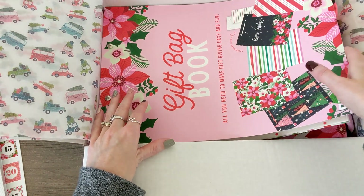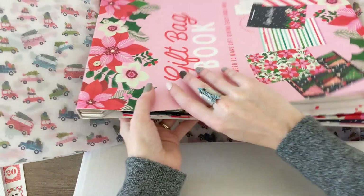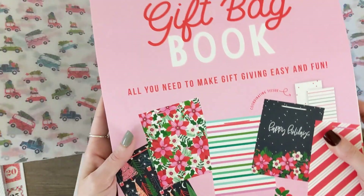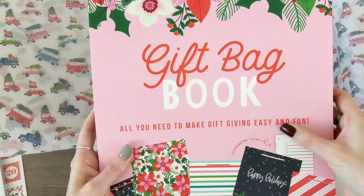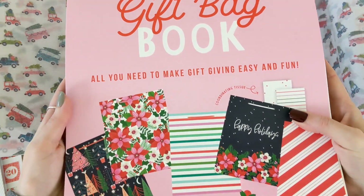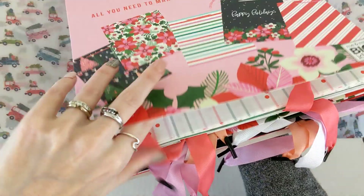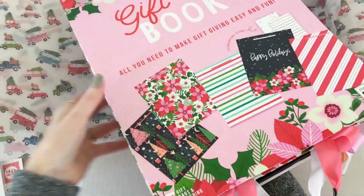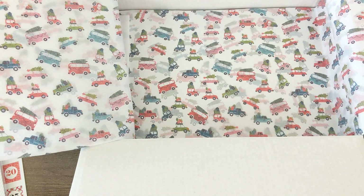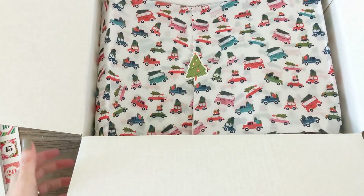There are four folded note cards. And there's a gift bag book — oh my gosh, look at that! 'All you need to make gift giving easy and fun.' That is so amazing! Okay, so that's everything that's in the box — we'll go ahead and take a closer look.